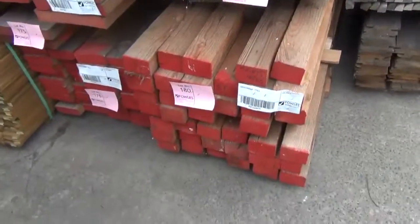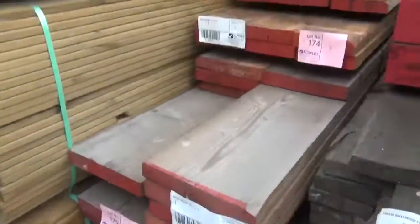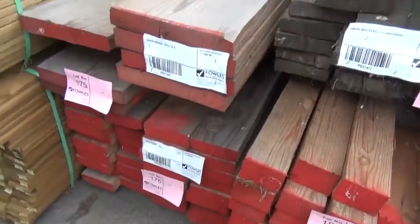Some good Oregon there, there's a few bits of weathered fascia, some posts, Oregon beams — all that stuff's just going to go for whatever we can get for it, so start off with some bargains there.